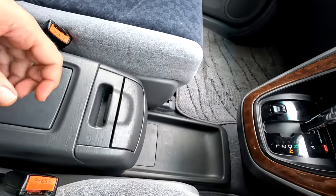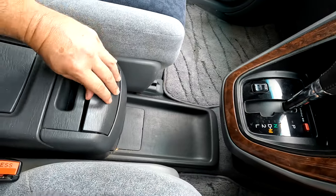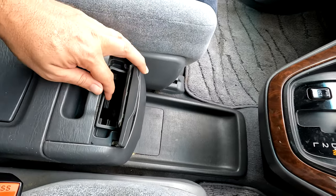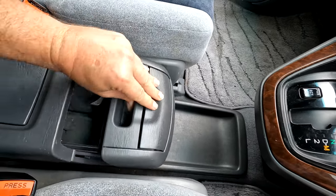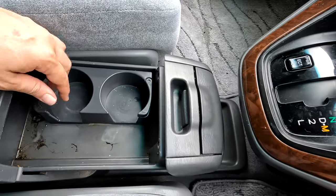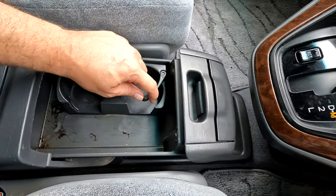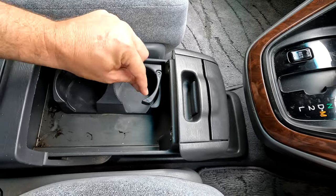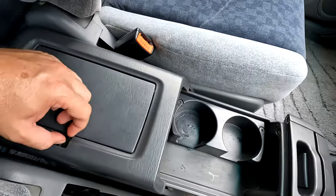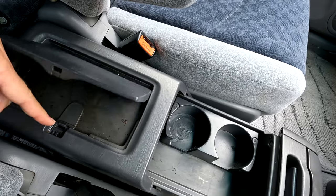Looking at the centre console - I've worked out that's an ashtray with no lighter. If you push the console, the whole thing moves forward a little with a drinks tray that extends to make it bigger or smaller. Then there's a bigger tray which is broken.